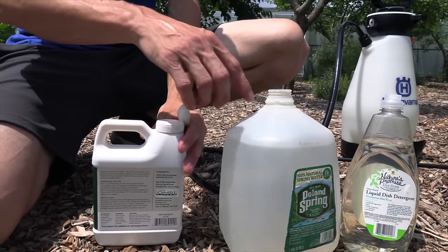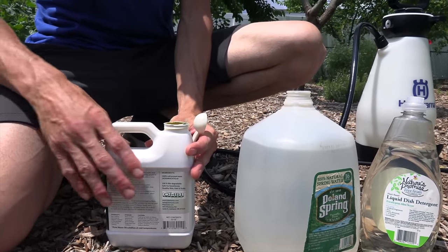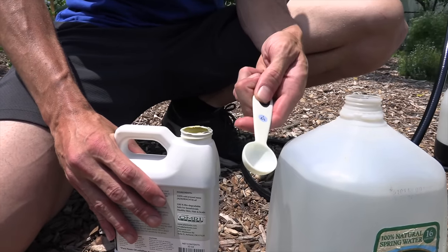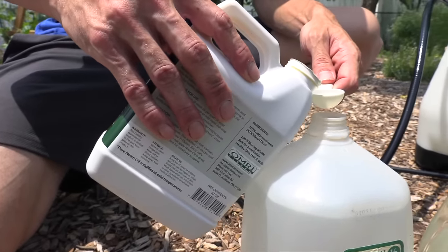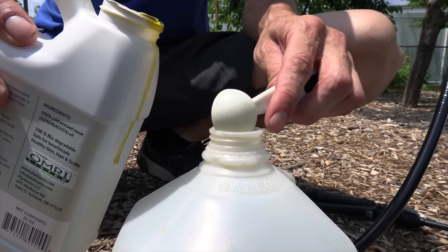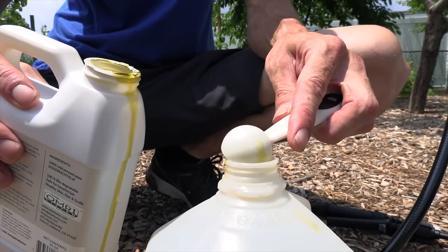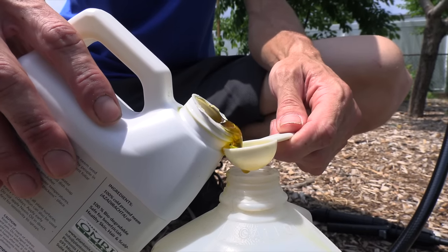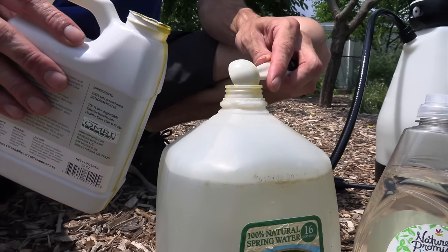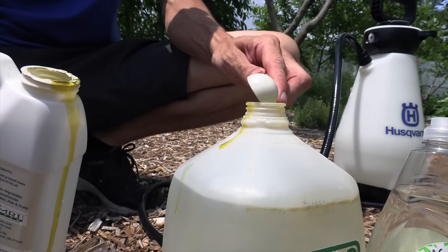The measurement for one gallon is one to two tablespoons of neem oil. I have a half-tablespoon measure, so I'll put in four of those to equal two tablespoons. One important thing about spraying your plants with any kind of spray: you always want to make sure you're doing a test spray on one plant before you spray all of them. You don't want to make a mixture that negatively affects your plants and lose them all at once. So there's two tablespoons of neem oil in one gallon of water.